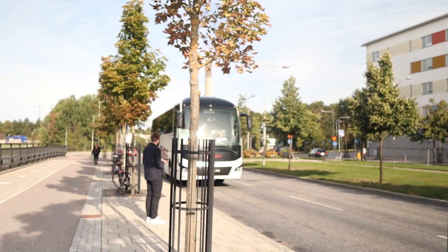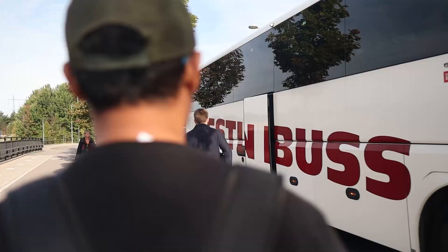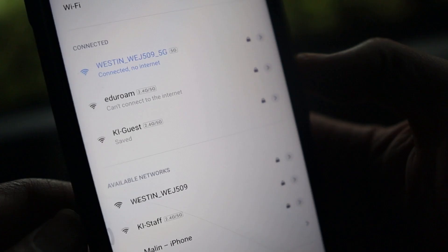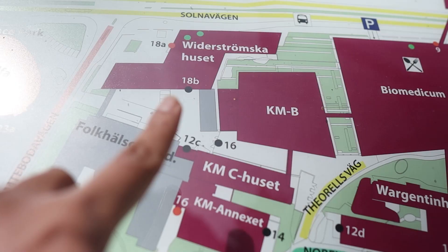Number five: familiarize yourself with the transportation to campus. If you live in Flemingsberg, you can trip with the KI bus — it's called the Waxholm Bus — near Flemingsberg Centrum in front of the KI hospital. It offers a direct trip to the Solna campus, and it even has WiFi; the password is 'Waxholmsbuss' with double S. You can also familiarize yourself with the campus itself — where to find the library, the restaurant, the gym, or your classes and your lab.